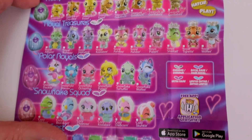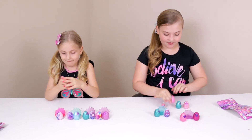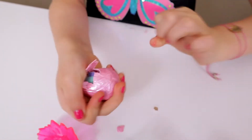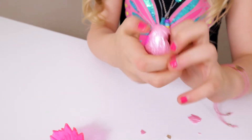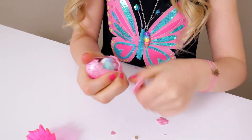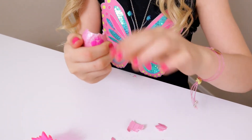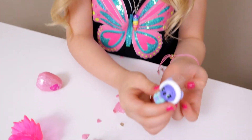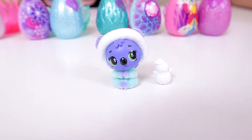Here are all the different ones you can collect — this is really fun! I can't wait to see who we got. Alright, we're ready to crack them open! Does this one move? That one's fuzzy! We got a little koala bear and a snowman!